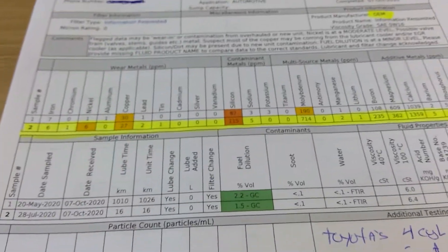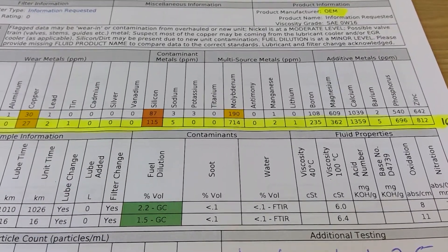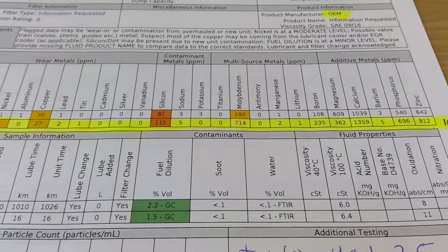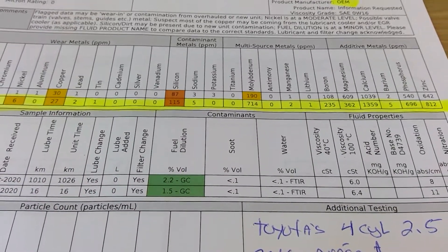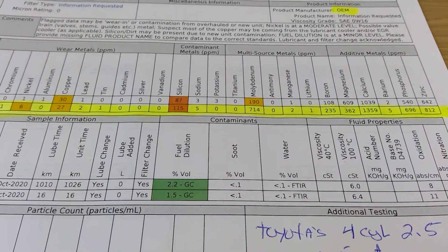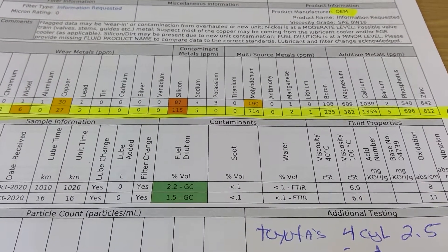Do not get fooled by the results on line number one, as it has an additive in it — the Z-Max — so I don't know how much it skewed the numbers on this oil analysis. Again, the bottom highlighted line is what's inside the four-cylinder 2.5 Toyota engine and the hybrids, and probably similar to what's under the hood as well. Take care and bye.